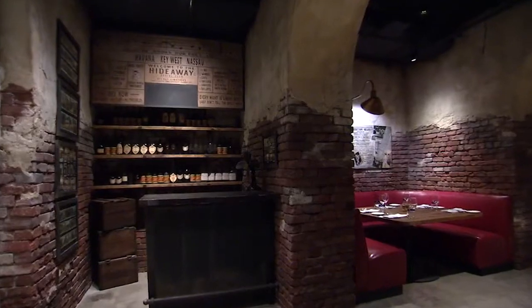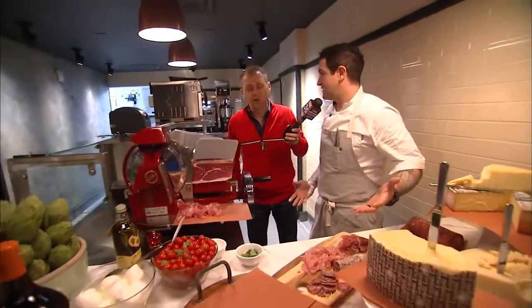This is back in the Prohibition days — it was a Prohibition-era hideaway. We're offering Roman-inspired Italian cuisine.